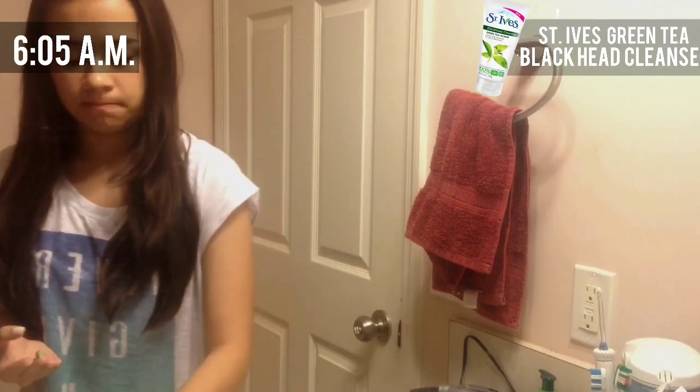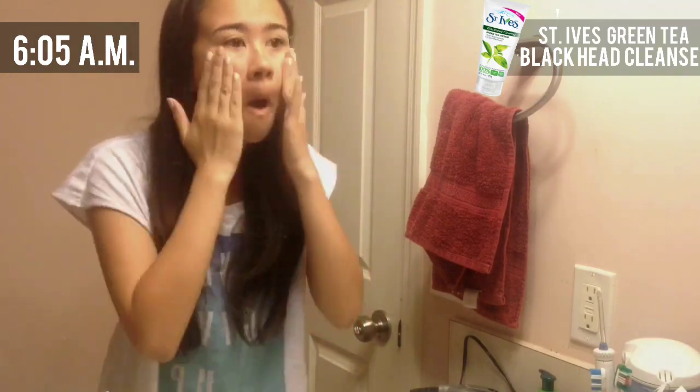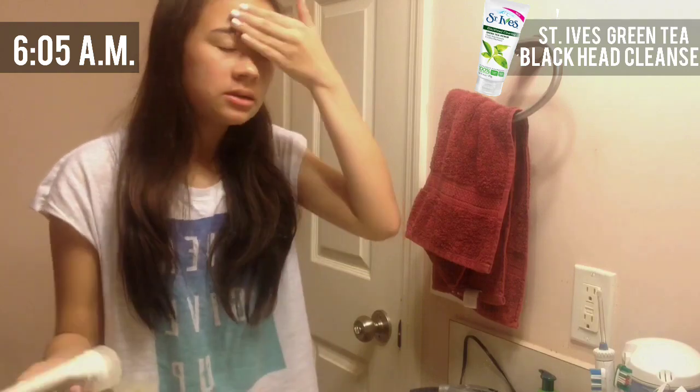After that, I head to the bathroom and use my St. Ives Green Tea Blackhead Cleanser to wash my face. I take my showers at night, so using this cleanser in the morning is a great way to help wake myself up.